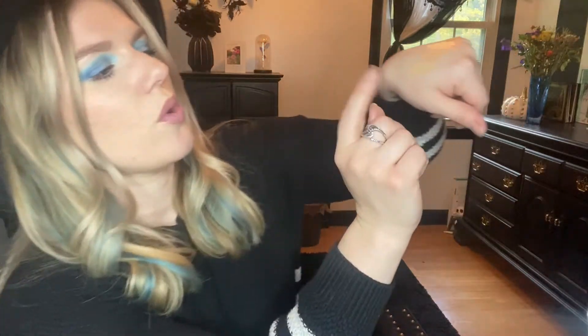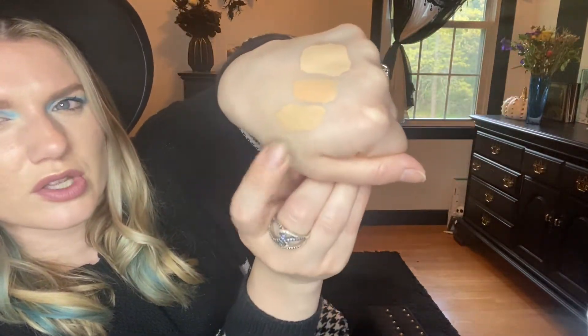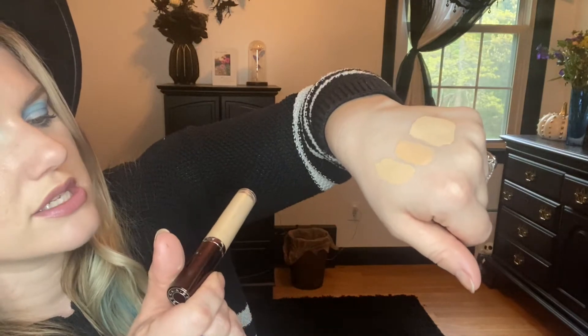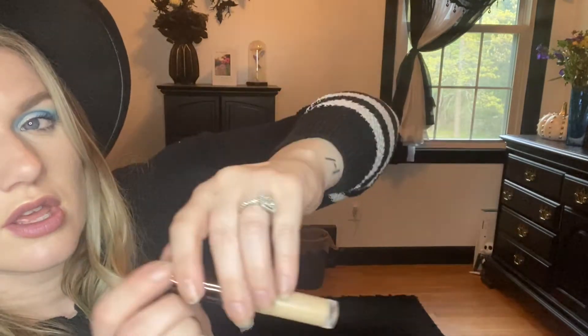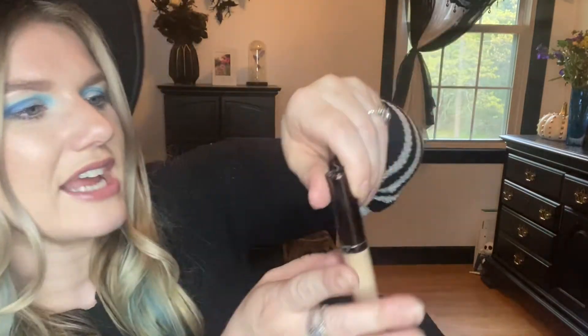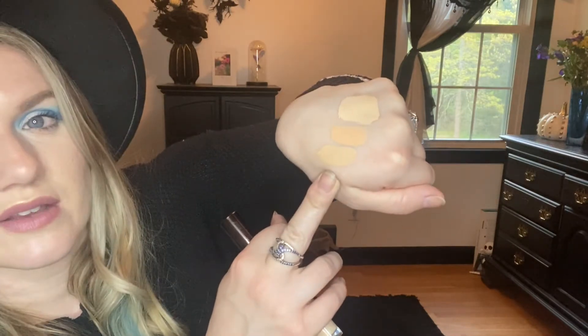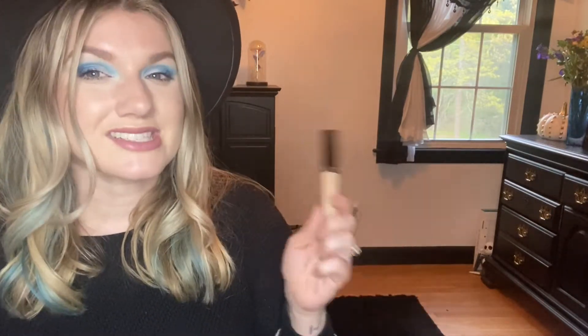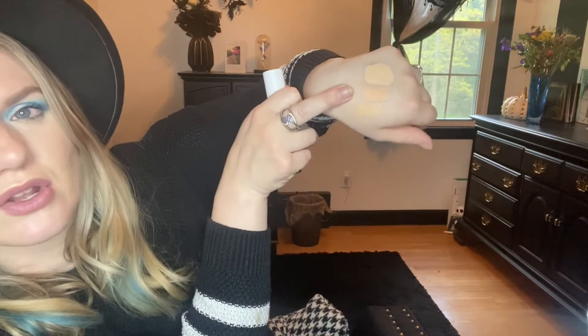Going into these concealers — I already swatched them for you. This one is the Becca luminous perfecting concealer in fair. I didn't like the color of it — it just felt too orange when I put it on my face, didn't really conceal anything, and didn't have good coverage. I just really didn't like it. I did finish up a lot of it, but I've owned it for a while now so it's got to go. I think I got it at TJ Maxx — I don't even know if they sell this in Sephora anymore.